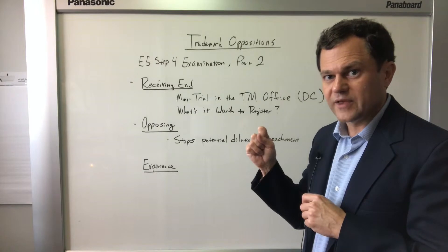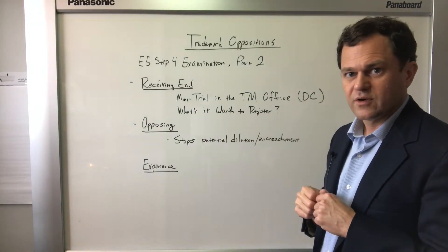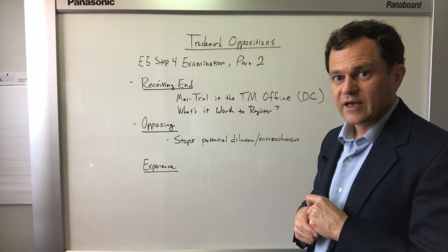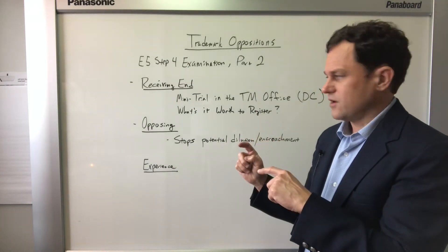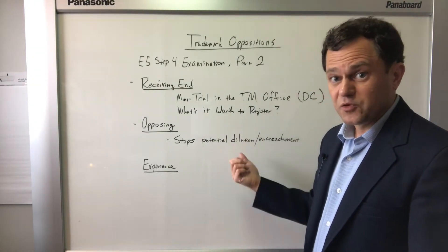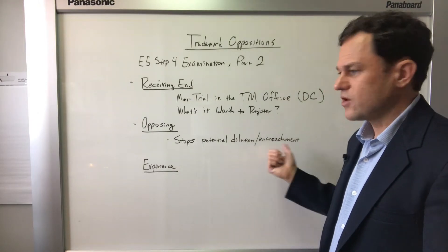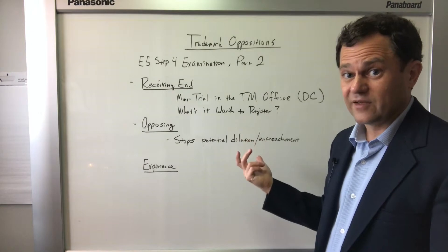Ultimately, you have to ask yourself the question: what is it worth to register this trademark once you've received an opposition notice? Now, if you're opposing a mark that's been published for opposition, you're seeking to stop a potential dilution of a mark you already have registered, or you're seeking to stop a company from potentially stealing your customers.